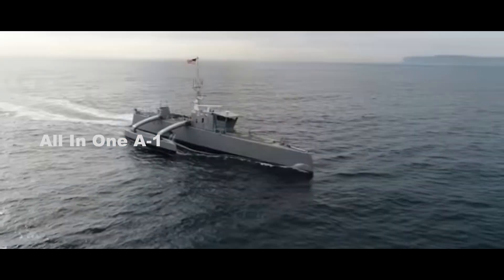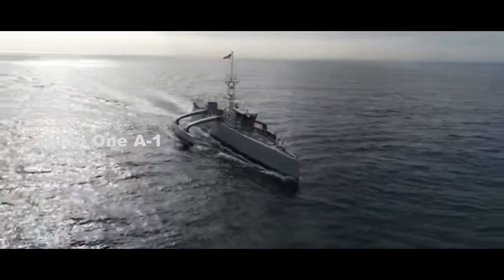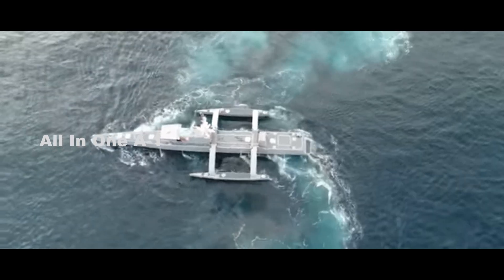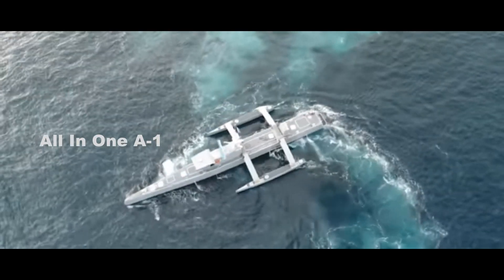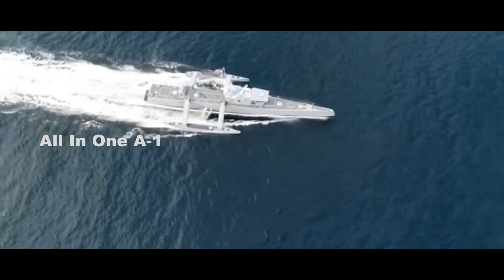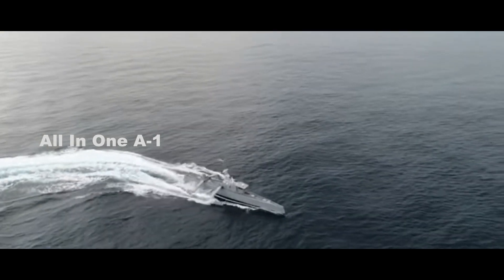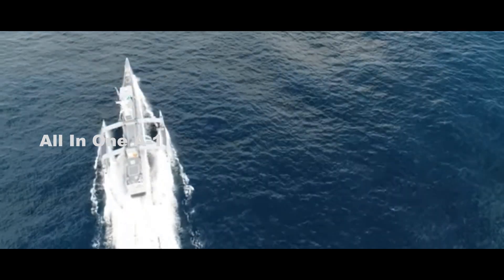Sea Hunter was built as part of a project aimed at hunting enemy submarines, which is also one of the principal missions of the stealthy Chinese USV. However, newly built USVs such as its sister ship Sea Hawk are capable of general intelligence gathering, manned-unmanned teaming, and serving as weapons platforms.